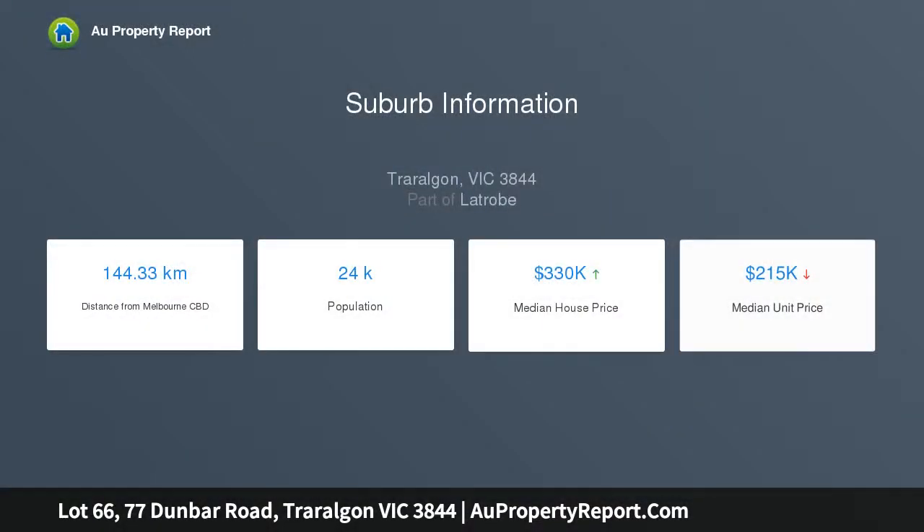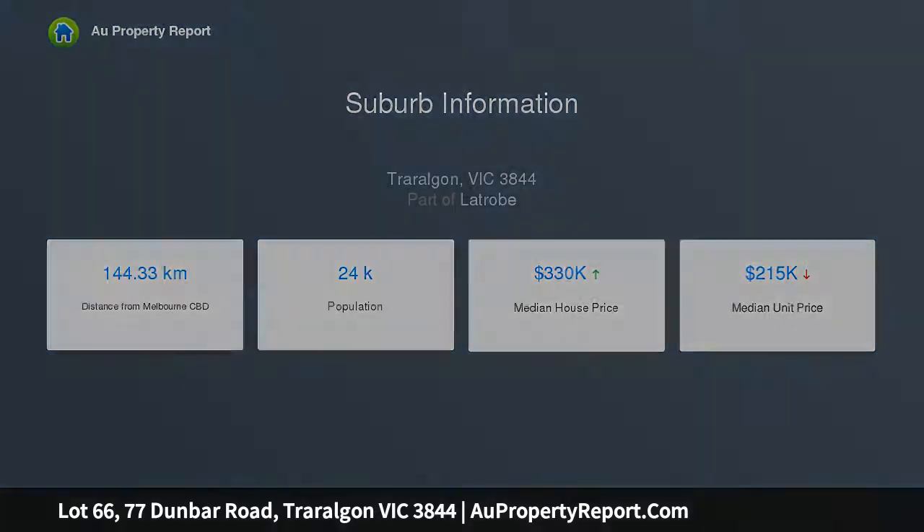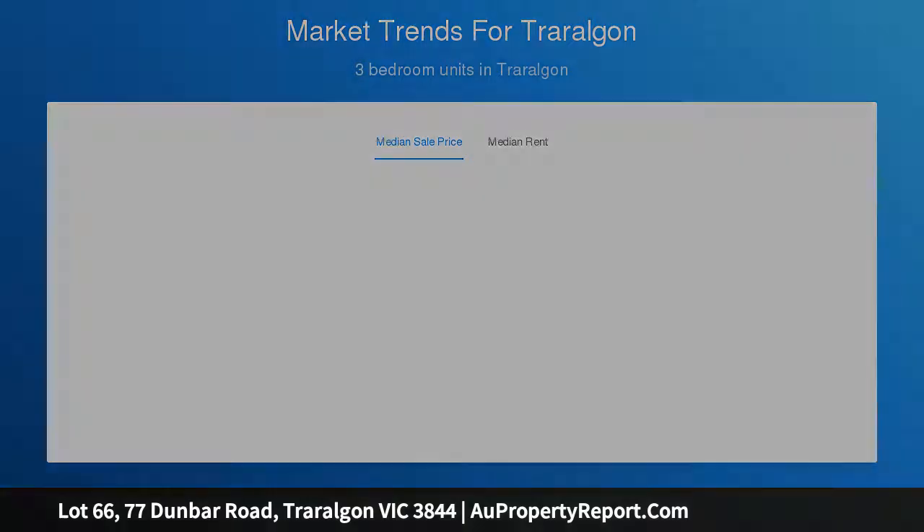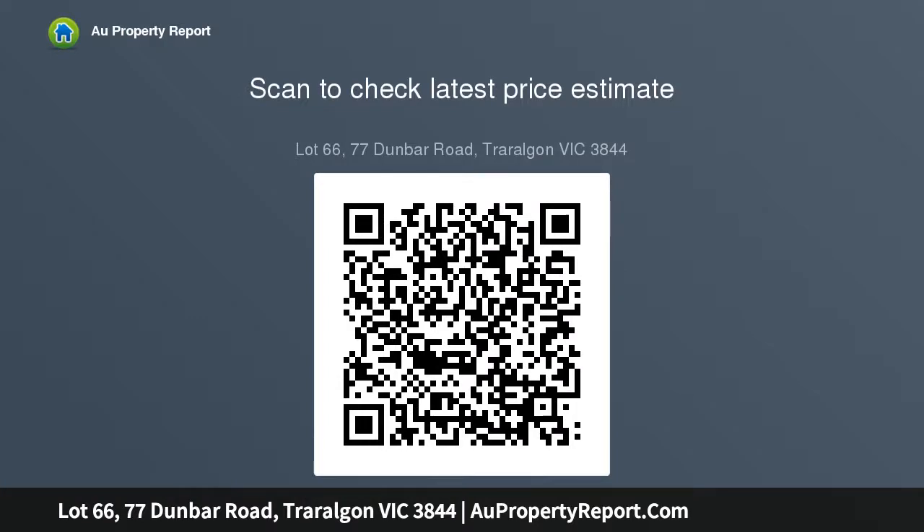Premium allotment 1063 square meters in size and only a short walk to Traralgon CBD. Build with confidence — quality home surrounds. The beautiful Traralgon Railway Reserve is close by and has walking tracks plus an abundance of bird life. For further information contact Kerry Ford on 0456-588-078.